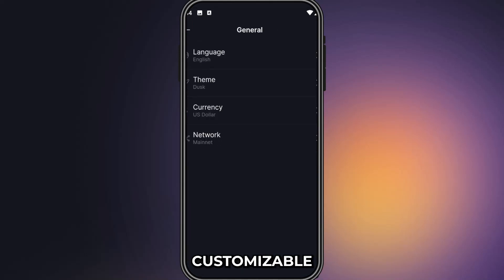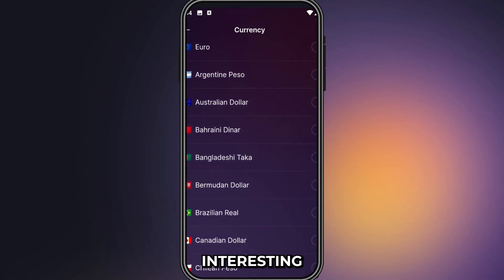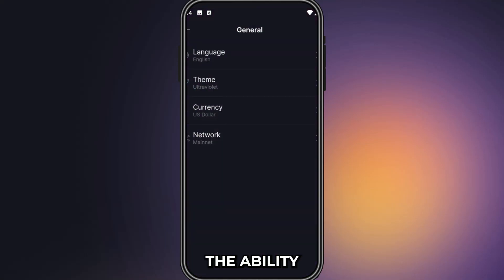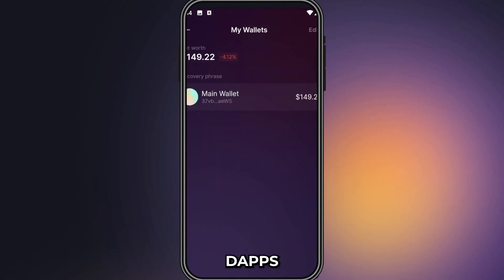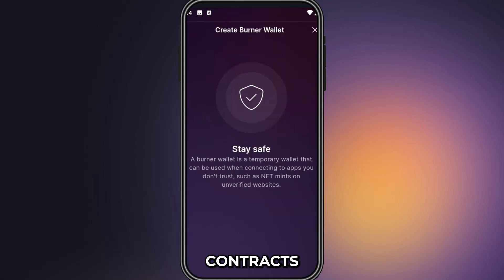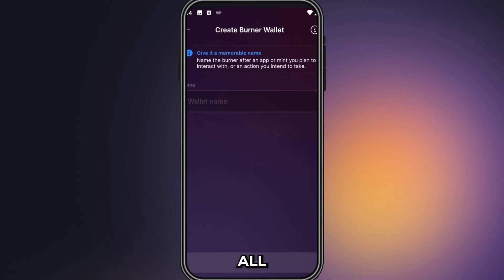The app is fully customizable and I can change the default language, currency, and even the color scheme. Another interesting feature on the Solflare wallet is the ability to create burner wallets, which we can use when interacting with DApps we don't trust or other malicious smart contracts. They work just like regular wallets without risking all your assets on unverified platforms.